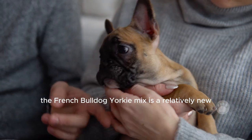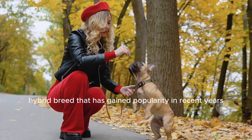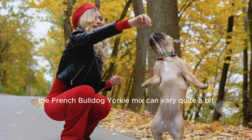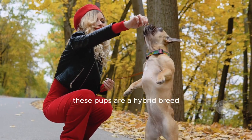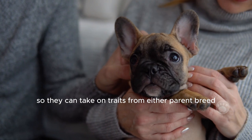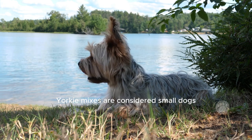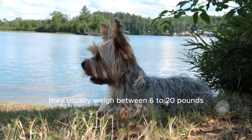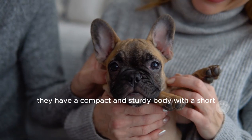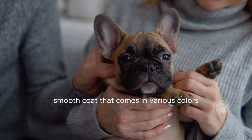The French Bulldog-Yorkie mix is a relatively new hybrid breed that has gained popularity in recent years. Regarding size and appearance, the French Bulldog-Yorkie mix can vary quite a bit, as they can take on traits from either parent breed. Typically, they are considered small dogs, usually weighing between 6 to 20 pounds and standing around 8 to 14 inches tall at the shoulder. They have a compact and sturdy body with a short, smooth coat that comes in various colors.